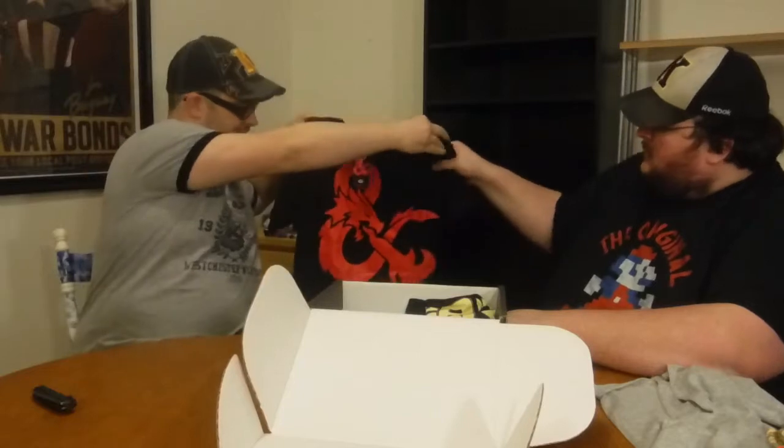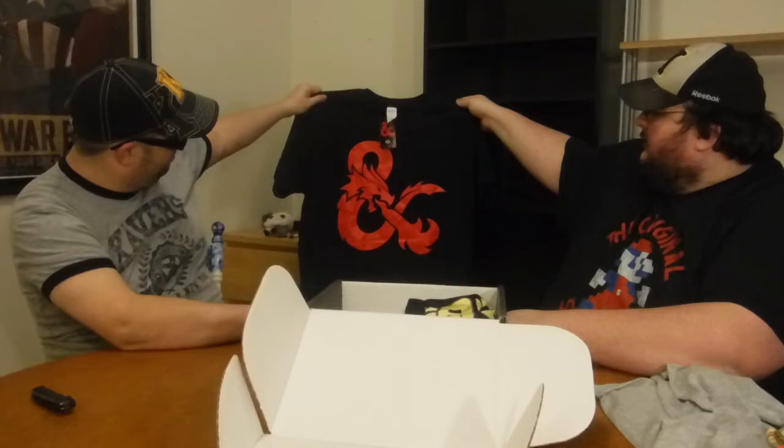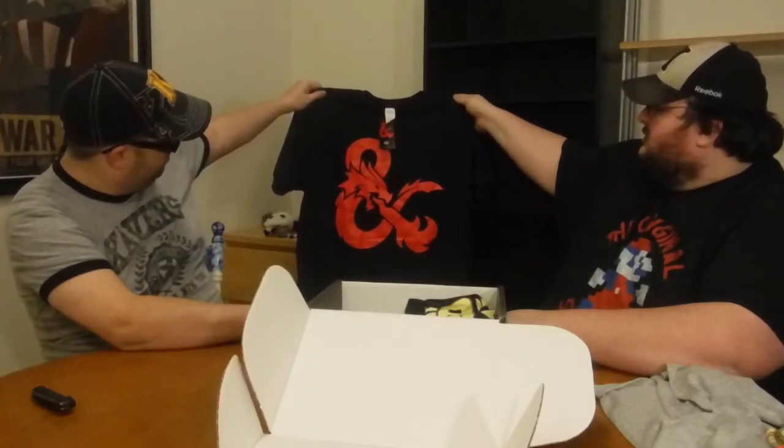Next we have a Dungeons and Dragons shirt that goes with the other Dungeons and Dragons one that I'm selling. It's licensed too — that's awesome. You don't see too many licensed shirts with Nerd Block.